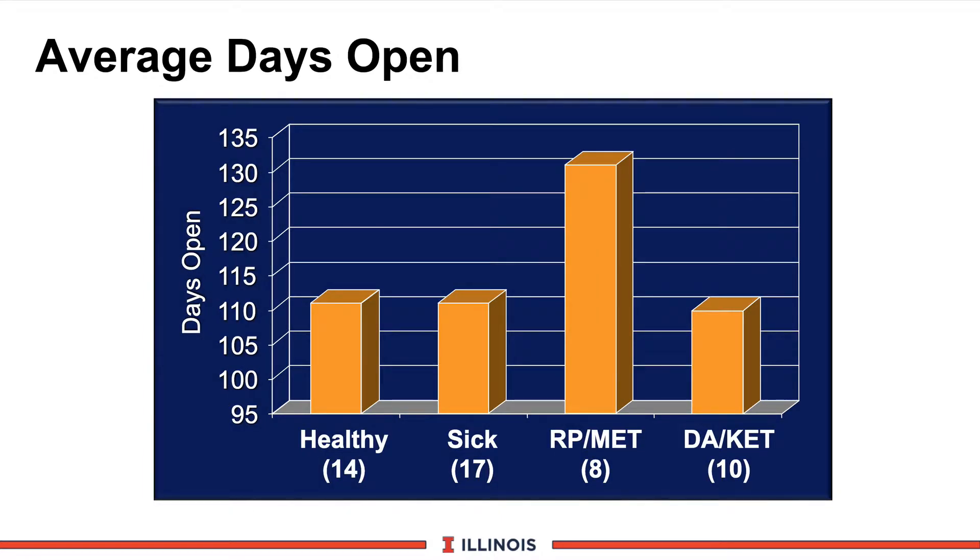The next slide looks at reproduction — average days open. Our healthy cows averaged about 110 days open, certainly an acceptable number. But look at our retained placenta/metritis cows: those problems increase days open to over 130 days. We're losing nearly an entire estrous cycle — 21 days. Some people value this at $1 to $2 per day, so another $21 to $42 lost in the next lactation on top of the milk lost in this one.